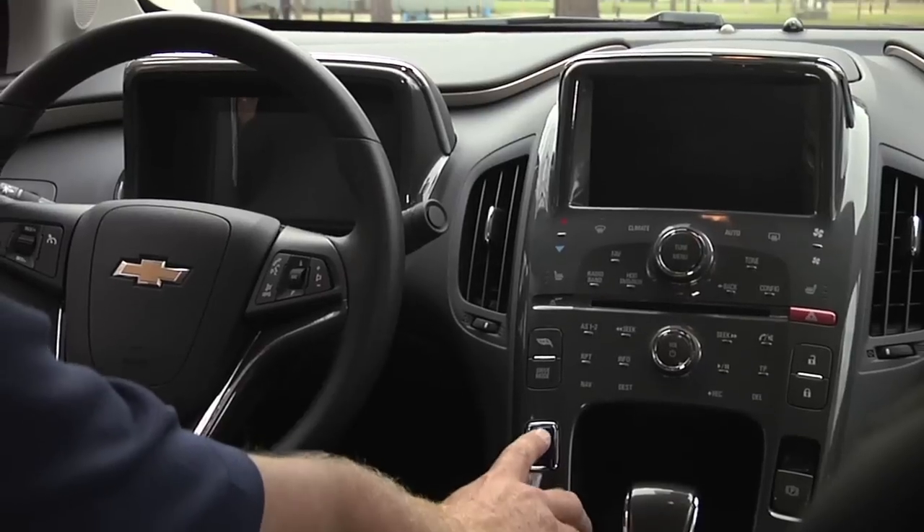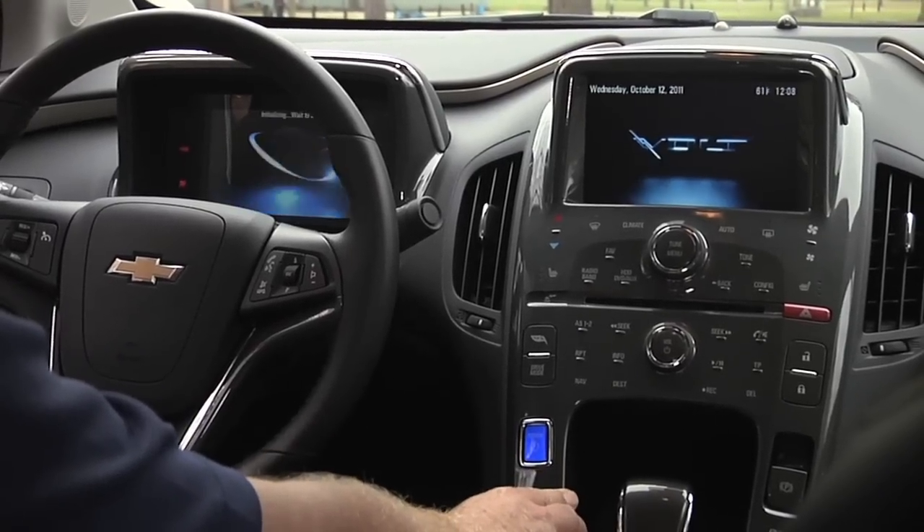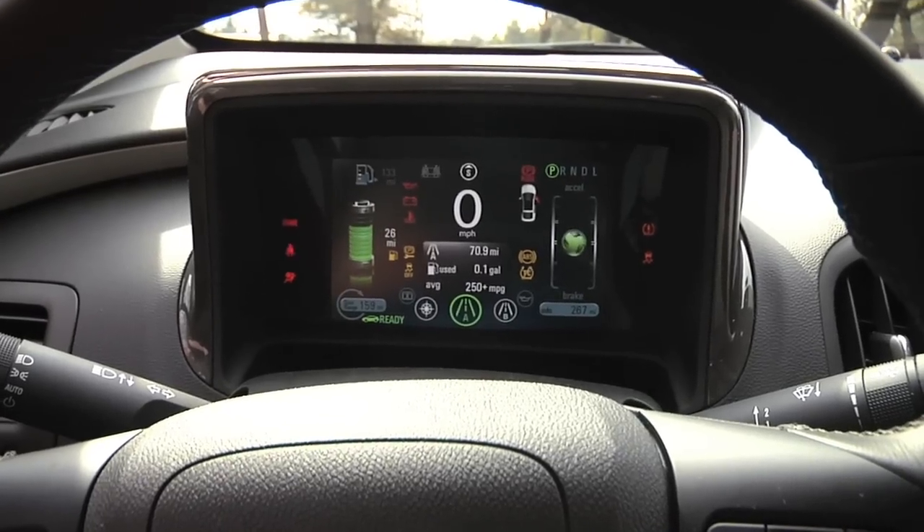One of the things that kind of wowed me about this car is, first of all, when I got in and sat down, you don't have an ignition — you don't stick a key in somewhere to start this car up. It has a power button, you power it up, the computer screens come up, and it just looks cool.